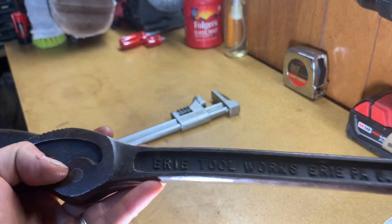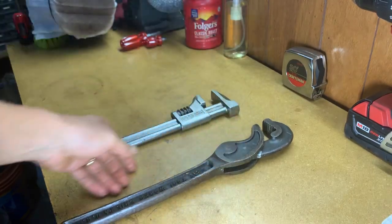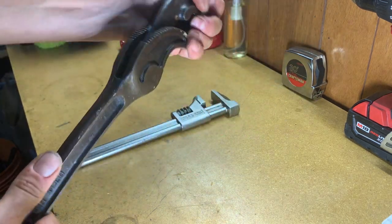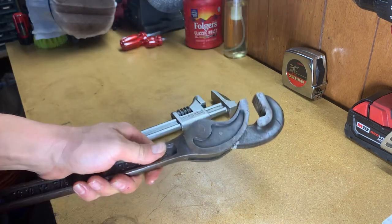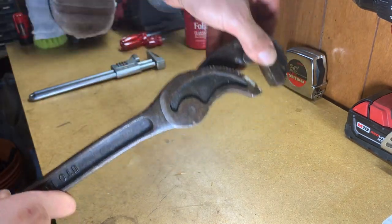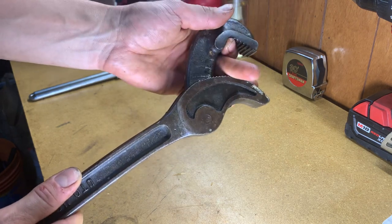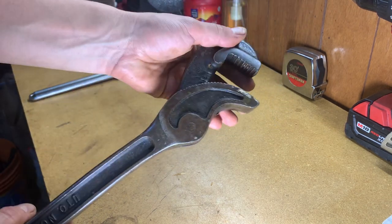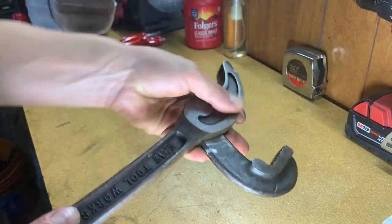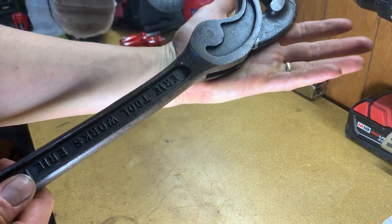Erie Tool Works, Pennsylvania. I got these two tools for $10 off Facebook Marketplace. This is the one that caught my eye — just that cool curved jaw. It comes out here, it's got that jaw action, so you could get a pipe in there and then just crank down on it and it self-tightens. This thing just looked really cool. I'll give that a clean up, hit it with the wire wheel, and that'll look great.